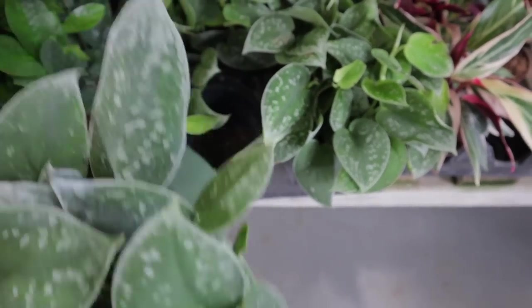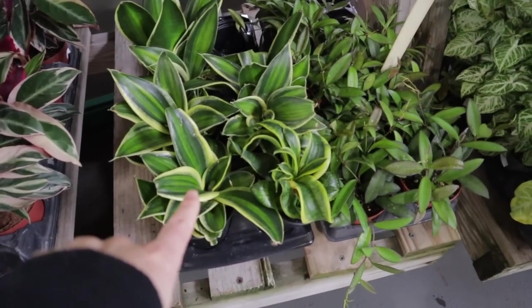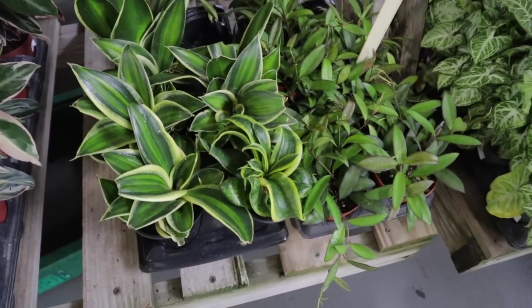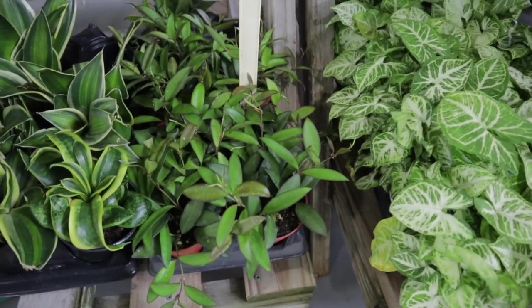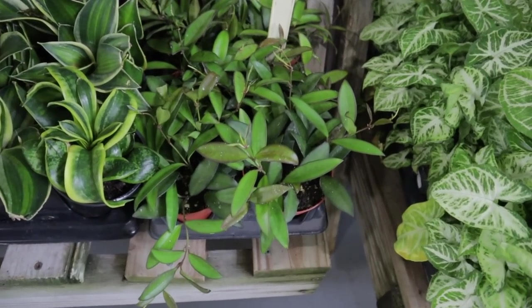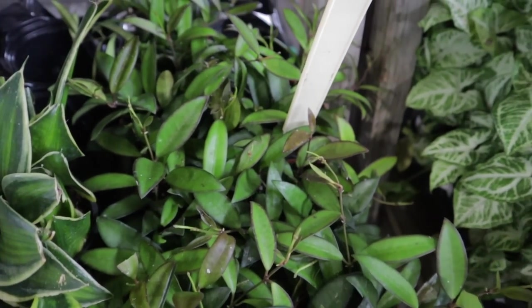Really healthy and beautiful — $22. Some Stromanthe. This is an unusual-looking kind of bird's nest snake plant, $12. They have some Hoya Rosita at $16 — that's interesting. I'll get kind of close up so you guys can see what the Hoya Rosita looks like.